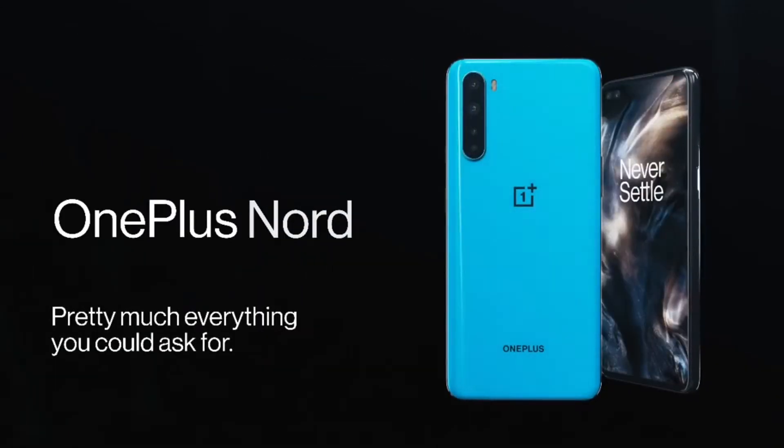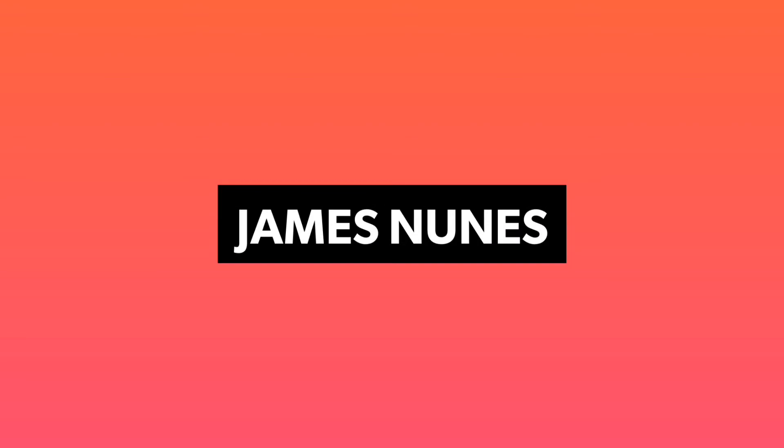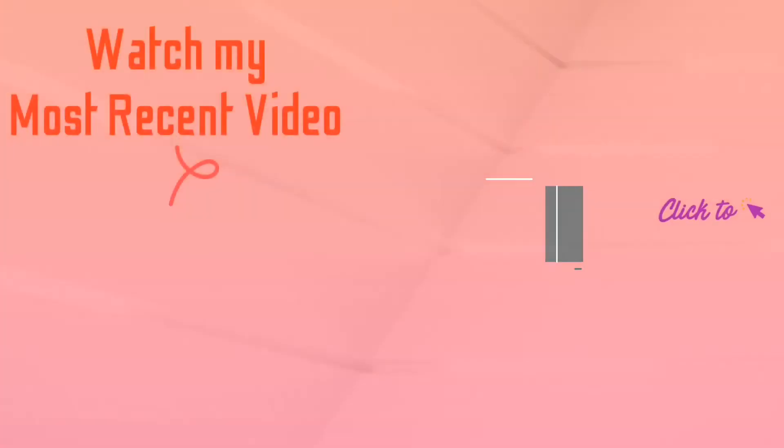That's it for today. If you stuck around till the end, I really hope you can subscribe. Thank you so much for watching, and I'll see you tomorrow.